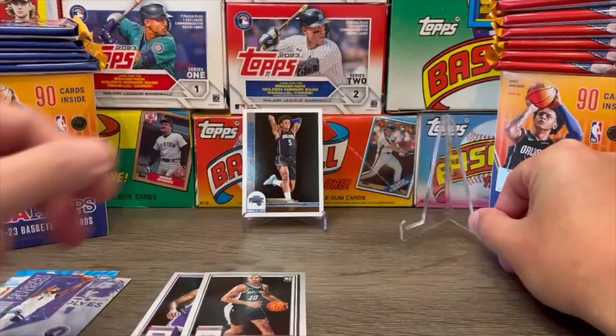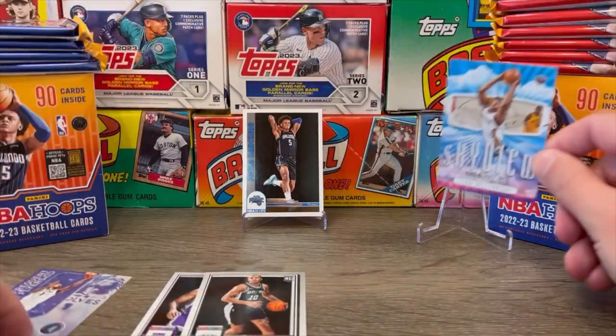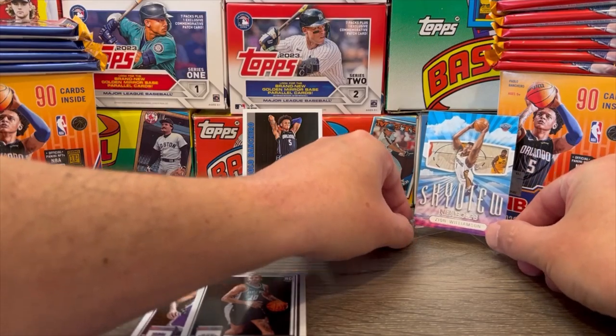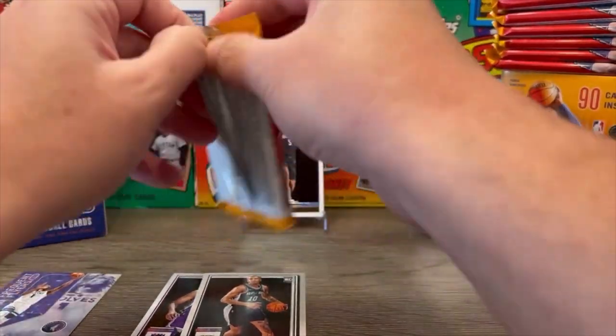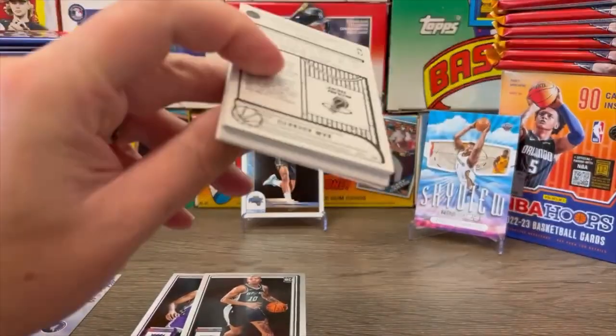For your viewing pleasure, let's go ahead and get this Zion Williamson up. Let's get into this next pack — Blaster Box number one.